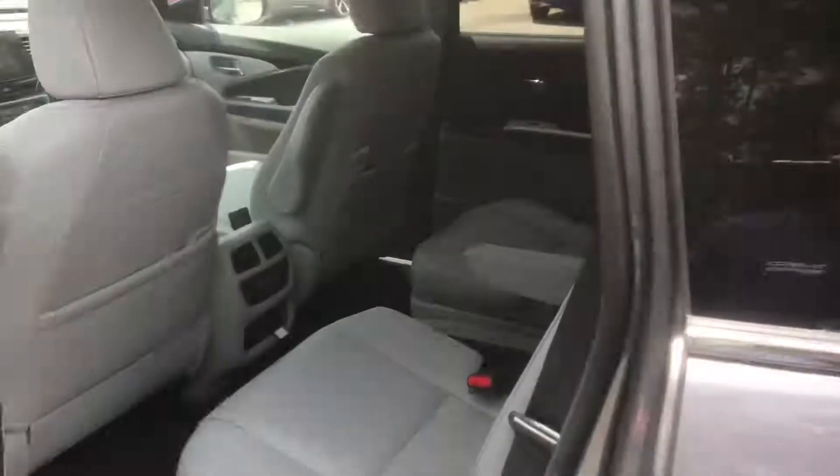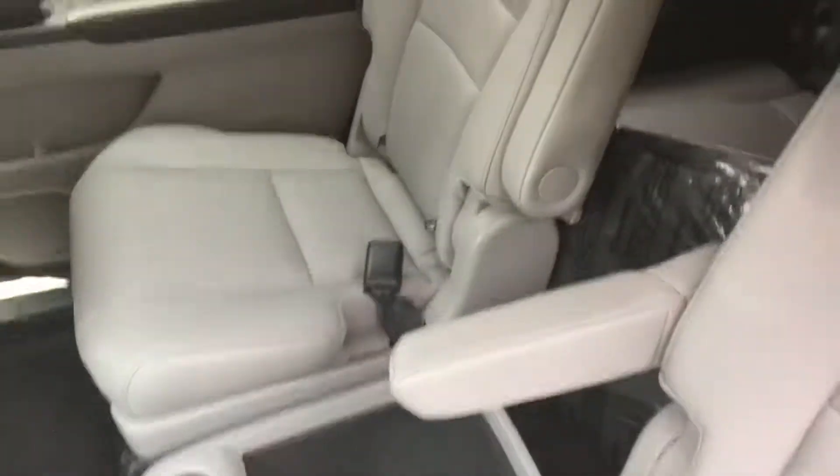And then back here in the back, you're going to have all of that space that the Pilot comes with. And this one, of course, has the captain's chairs leading into third-row space — the Pilot.